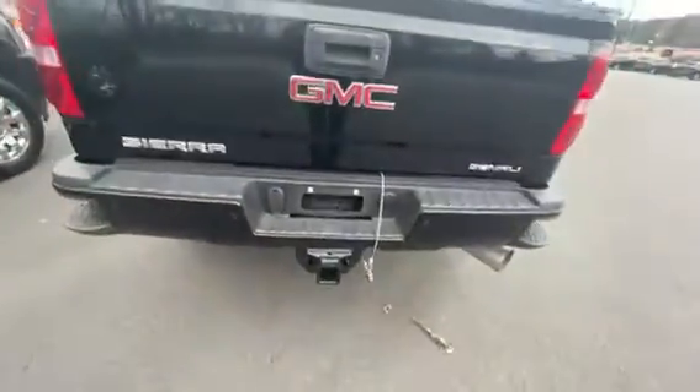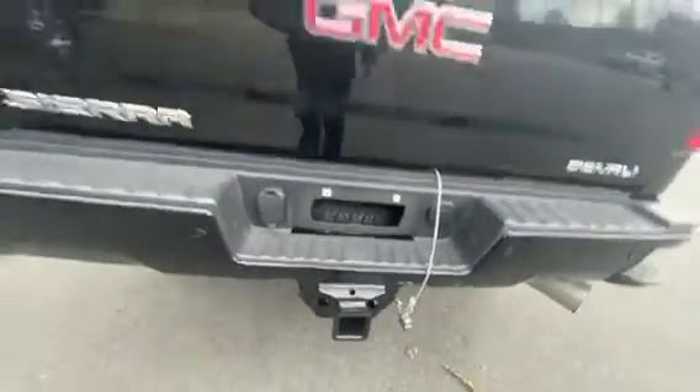Very clean — looks like not a lot of hard work was done in the vehicle. Plenty of tie downs in there as well. You've got your class 4 tow hitch as well as your 4 and 7 pin connectors right there.